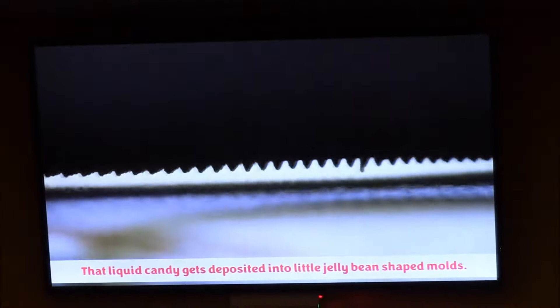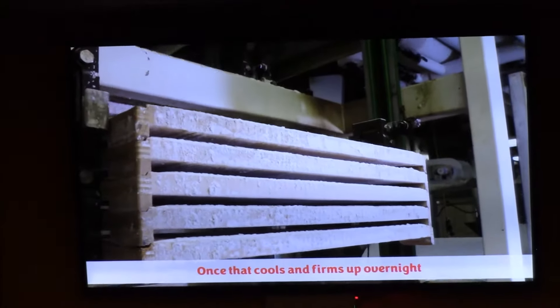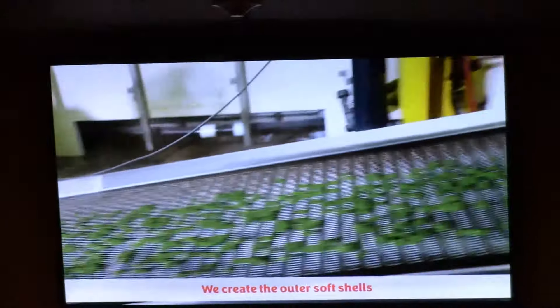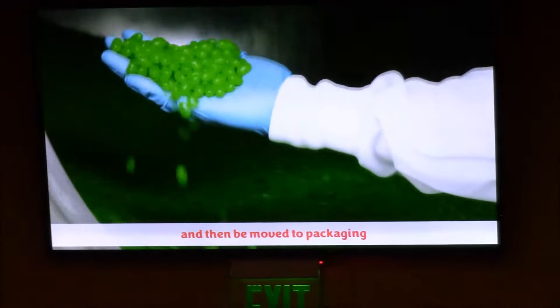That liquid candy gets deposited into little jelly bean-shaped molds. Once that cools and firms up overnight, the centers will move on to get their outer shell. We create the outer soft shells by tumbling the centers in large spinning drops. Once our Jelly Belly beans have been rested, they'll move on to polishing, and then we move to packaging so that it gets stamped with our Jelly Belly logo.